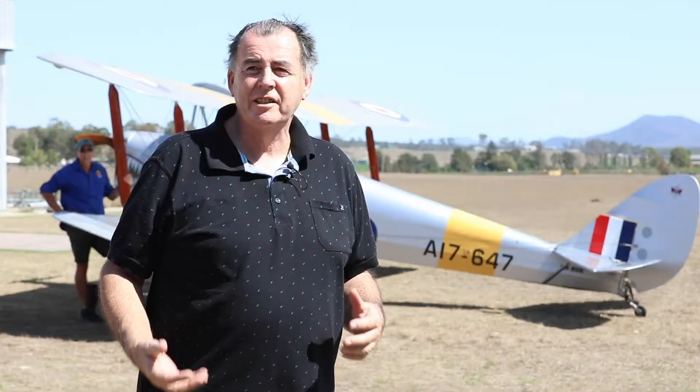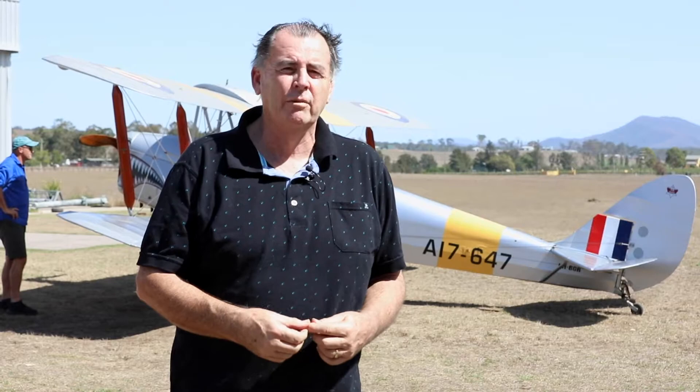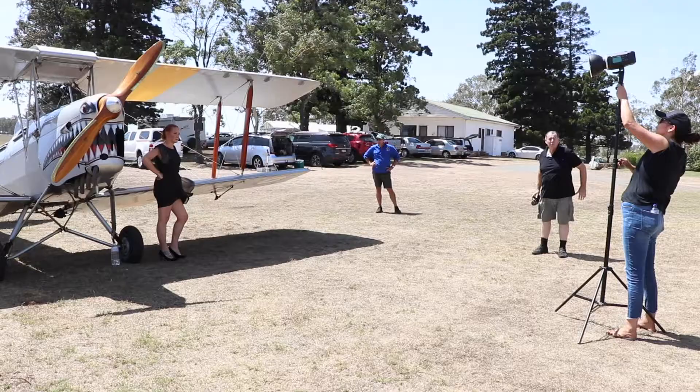We're here at Luskin Tyre Airfield. It's a very windy, very warm day — forecast 43 degrees, so it's going to be a bit of a challenge. We're also here at probably the wrong time of day; we're starting around 11 o'clock and going through until just after lunch, so the light's going to be pretty challenging. We've got a Tiger Moth that we're going to shoot, we've got our model coming along, and we're going to use some flash to try and tame that sky in the background. We have a few assistants here to help us out.